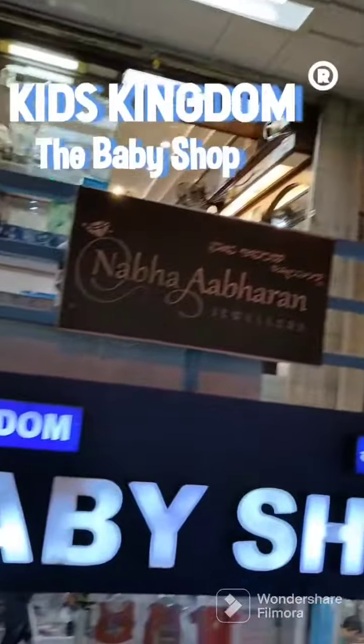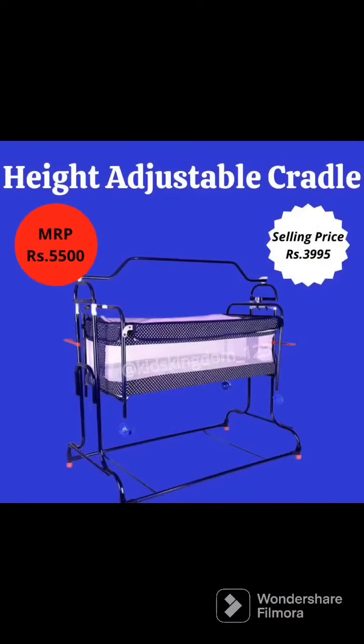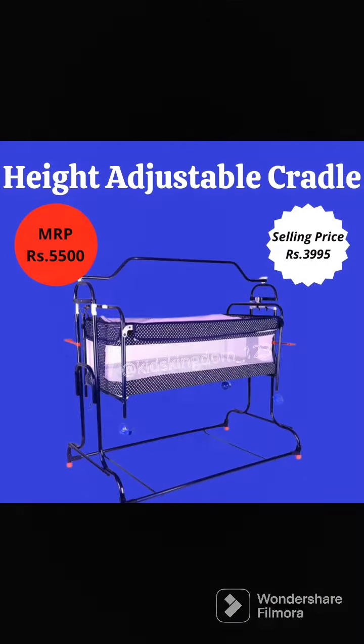Hello guys, welcome to Kids Kingdom Baby Shop. Today we present to you our best selling cradle, the Mother Touch High Compact Cradle.